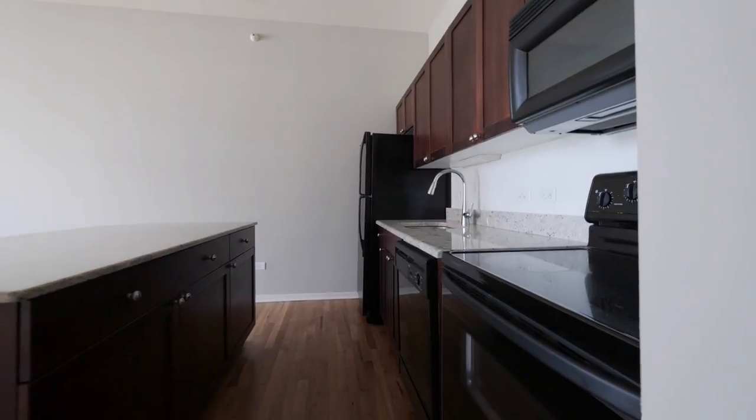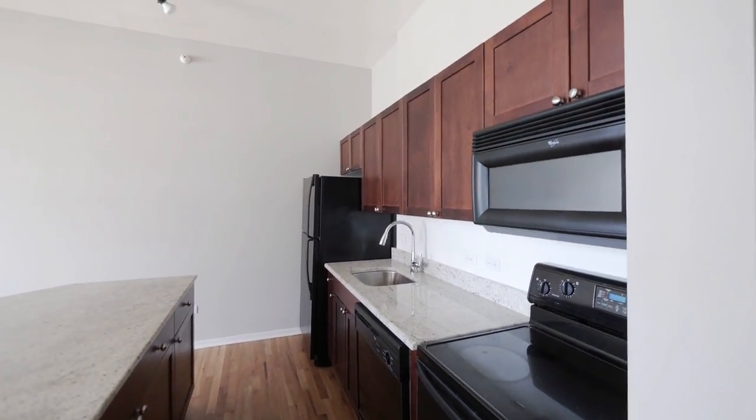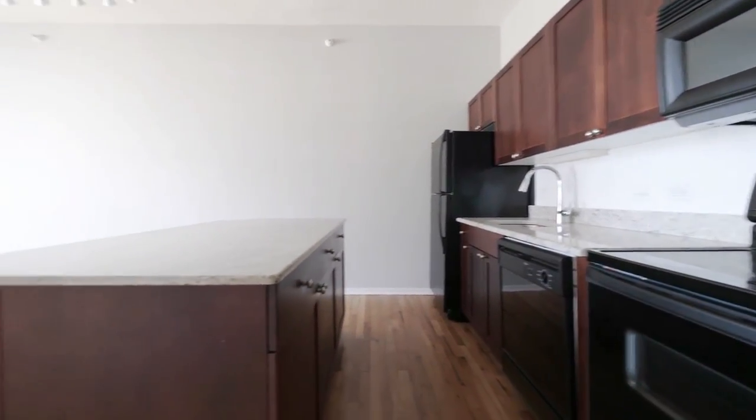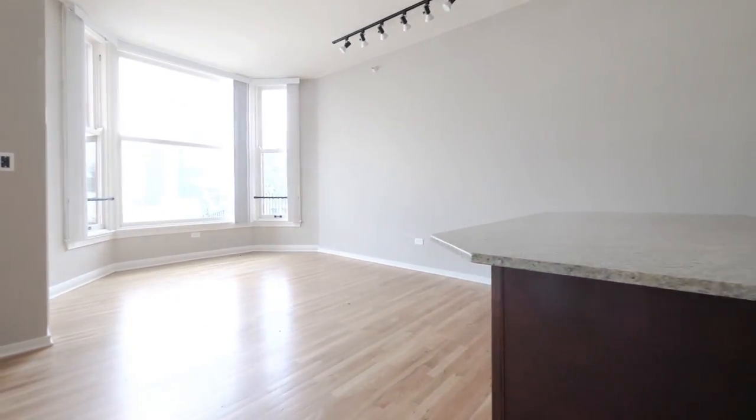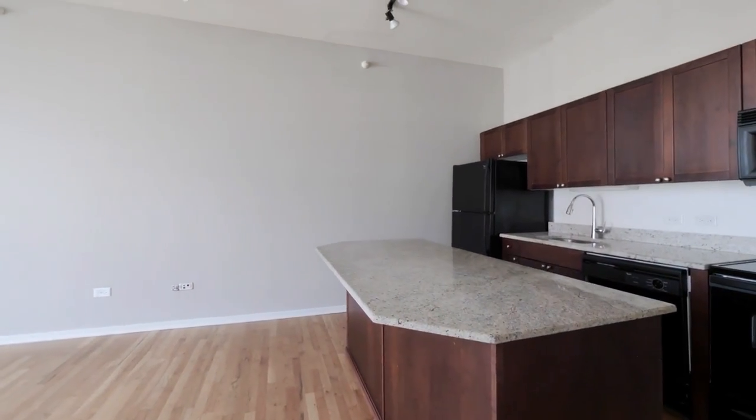This is one of several different finished packages in the building. Granite counters, cherry stained cabinets, and hardwood oak flooring. It's a nice sized deep breakfast bar lip on the island.